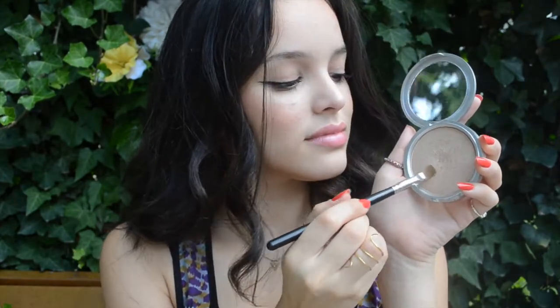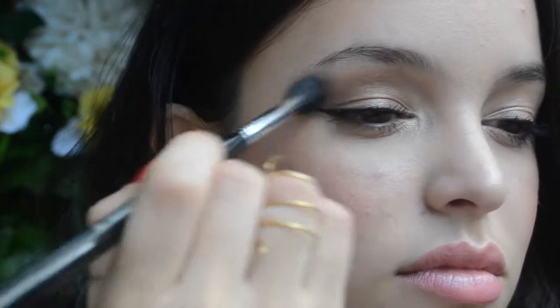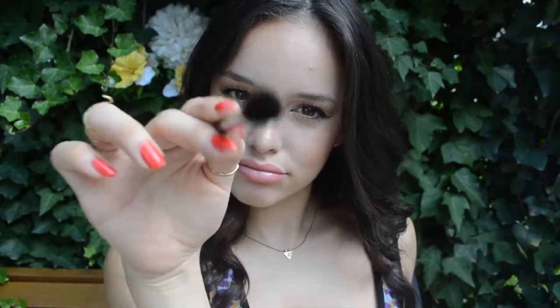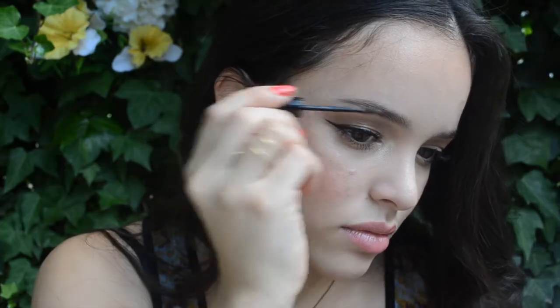Next, I'm grabbing my flat shader brush and using that same highlighter as an eyeshadow, placing it on my inner tear duct and a little bit on my lid. To add a little bit more definition, I'm taking my Naked Basics palette and using the dark brown color called Faint on a big fluffy brush, blending that into my crease. For my brows, I don't like to fill them in dramatically every day, so I love using Gimme Brow from Benefit Cosmetics — it's the perfect brow gel that adds volume without filling them in dramatically with a pencil.